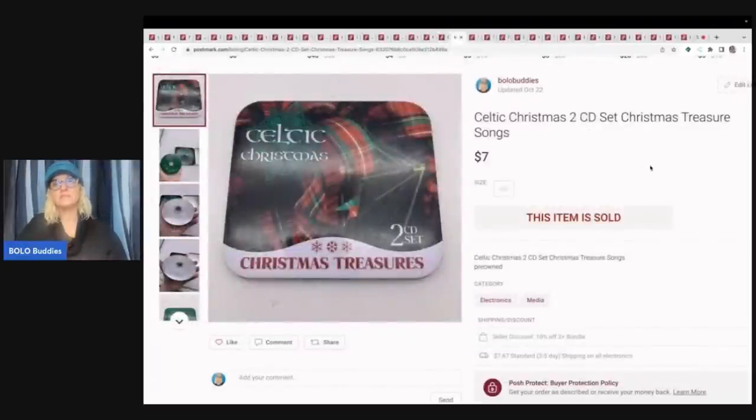This came out of a thrift store mystery box — it is a Celtic Christmas two-piece CD set. Honestly, I was just going to donate it, but I thought maybe somebody wants it. I looked at it and it looked good. I didn't test it, but usually you can tell if an item is scratched up or not. I went ahead and listed it and sold it for $7 plus shipping.